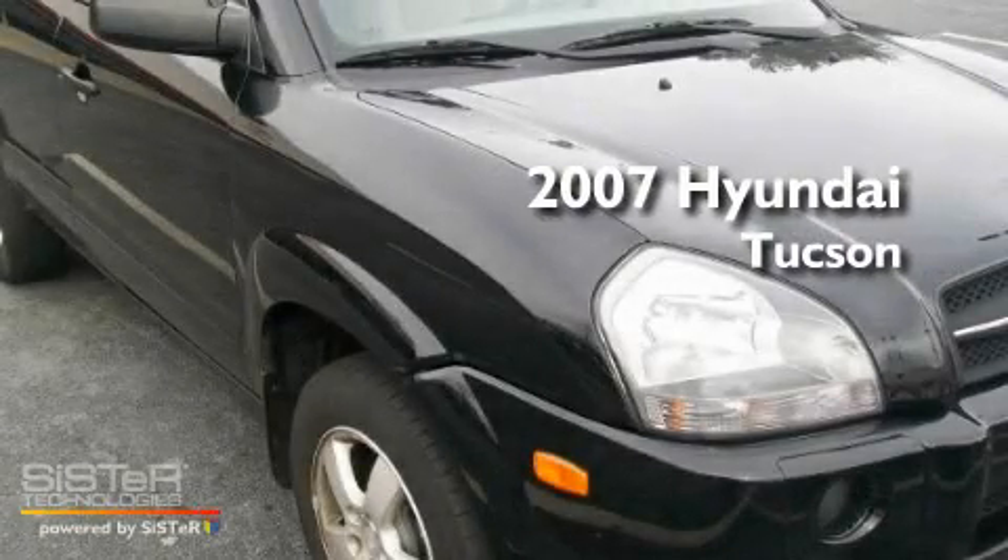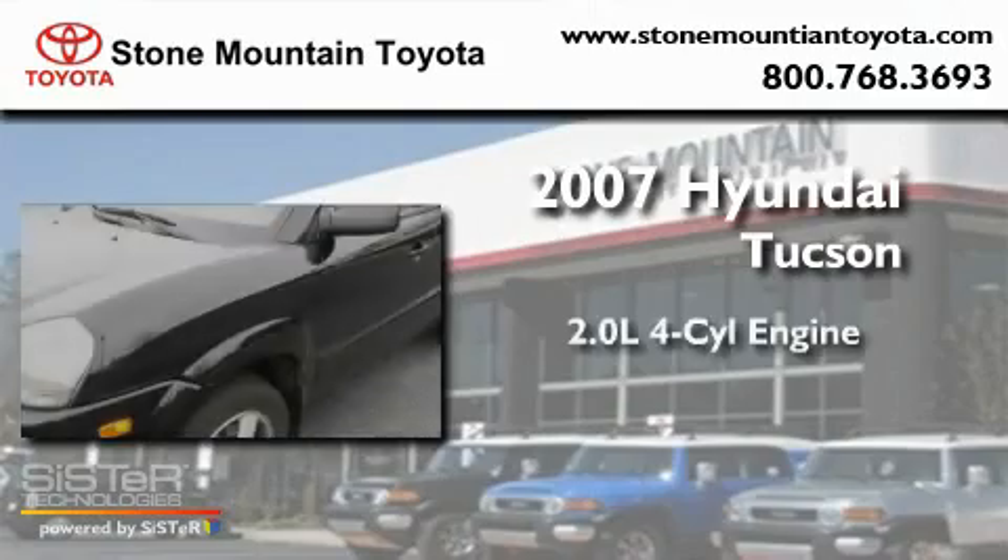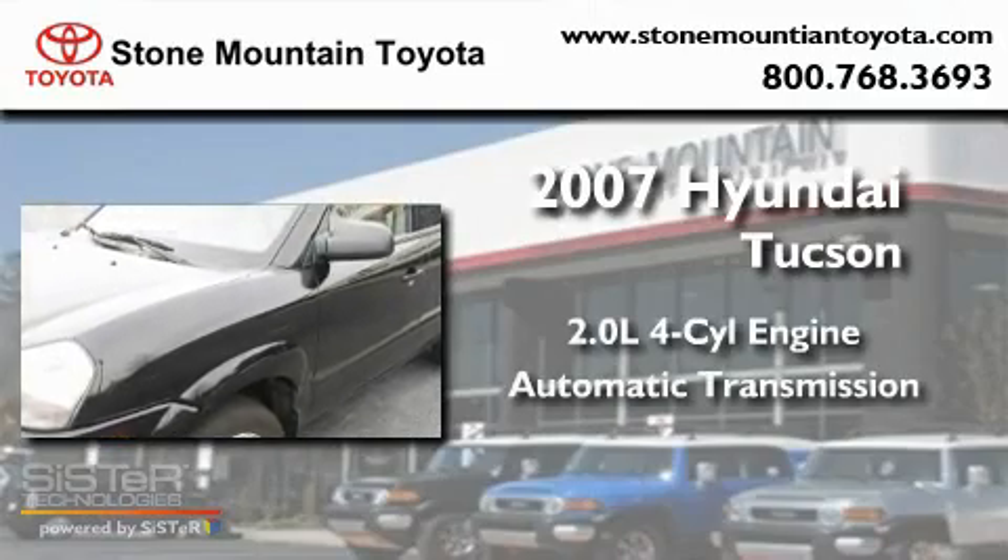This is a 2007 Hyundai Tucson. It features a 2.0-liter four-cylinder engine and an automatic transmission.